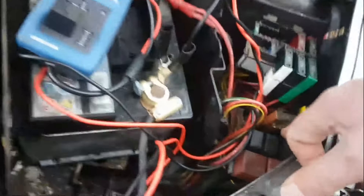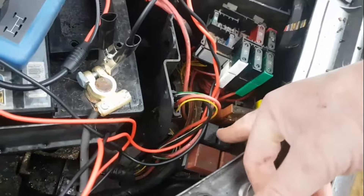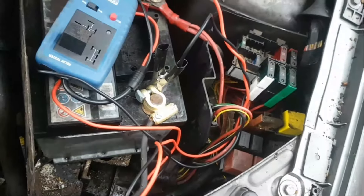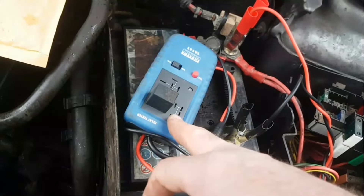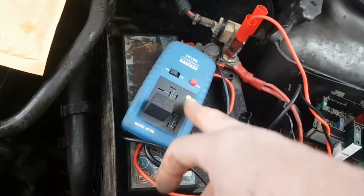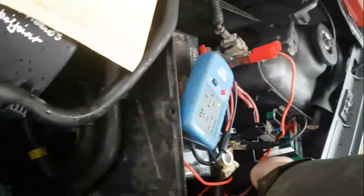What I've done is I've taken each one of these three black relays out that go down here underneath the relay box — little black relays — and I've just put them in my little tester. They've all passed. However, it's quite mucky down there. It's quite possible that one of these has got a little bit of a dodgy connection.